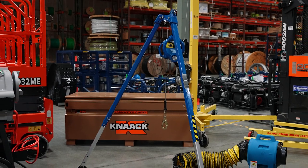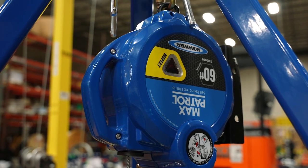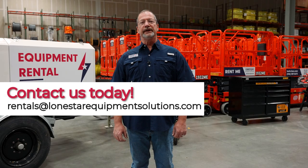We are also very excited to offer a confined space kit packed into a knack box that comes with a tripod, a ventilator, a four gas monitor, and we can configure it to your needs. Contact us today for all your rental needs.